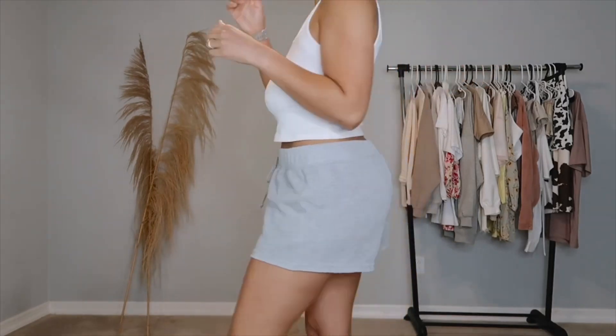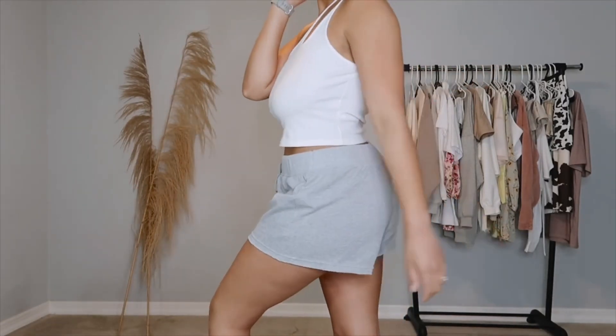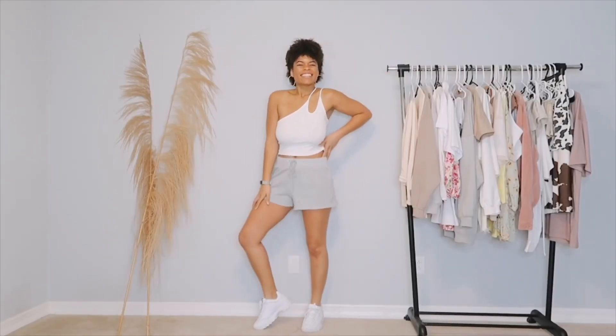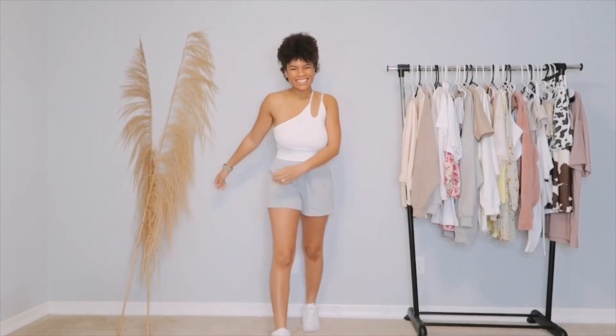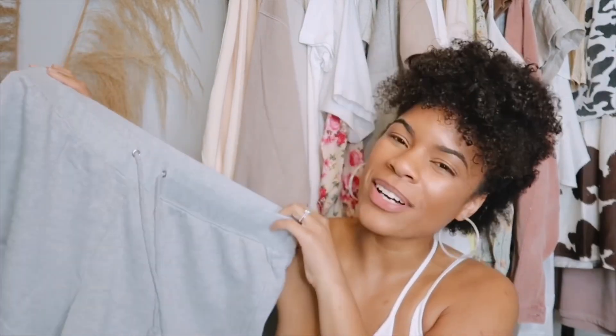I typically like to size up to a large with shorts and sweatpants because I like them to be really baggy. These are from the AE Studio line — I don't really know the difference, but I feel like their Studio line is more basic items versus more trendy items. This is a really cute piece I could probably wear with that tank top I showed earlier or just another basic piece.